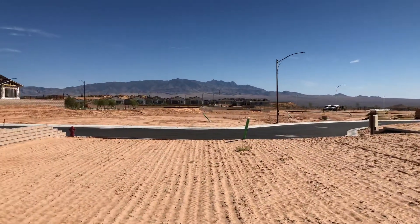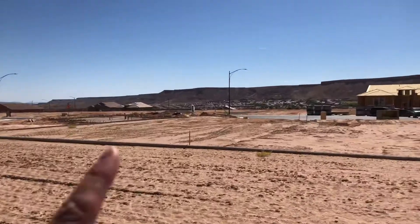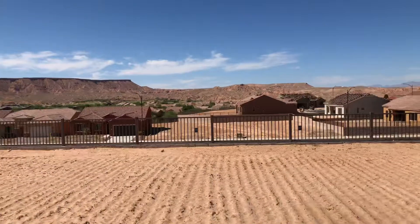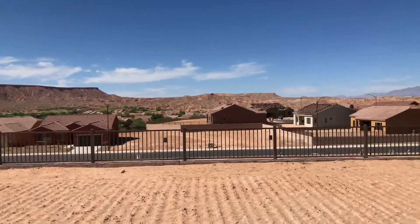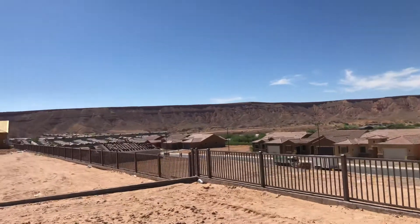This is the front of the lot here. You have a couple of houses on the side that will back up to the side of your house. Now at the back here, you've got some beautiful vistas of the Mesa all the way along.